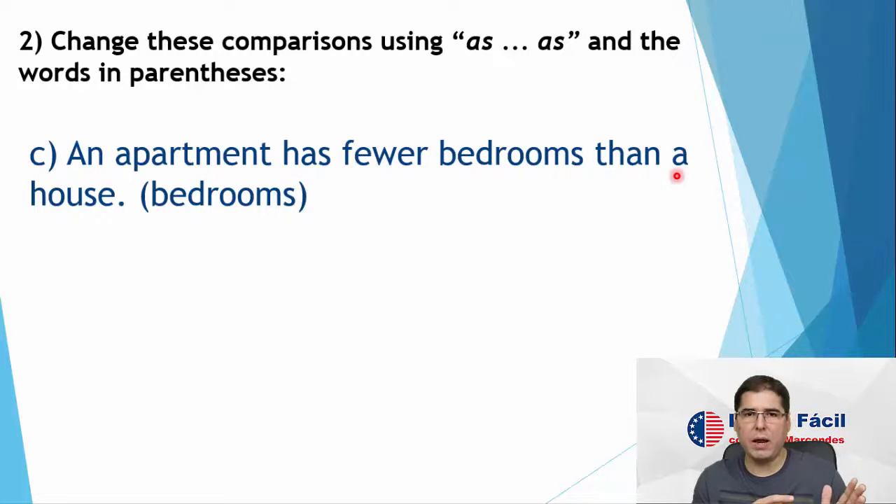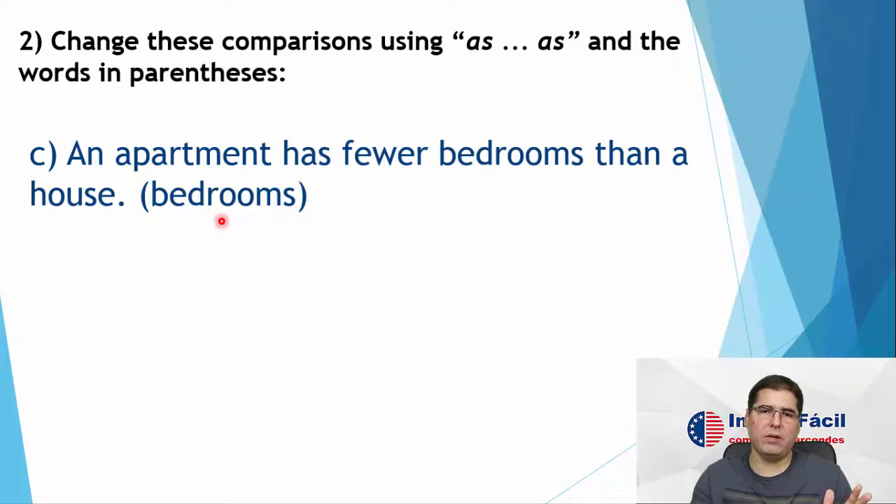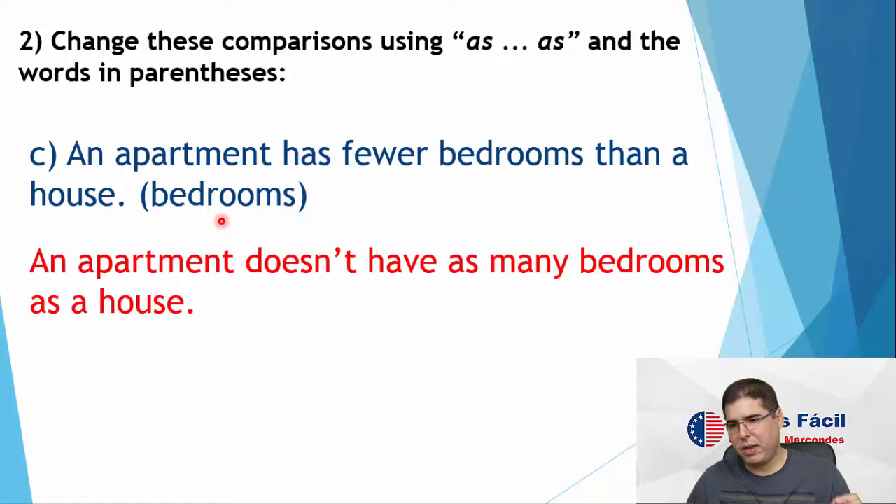Letter C: an apartment has fewer bedrooms than a house. Again, the comparison is not the same — the two things being compared are different. So, sentence in the negative. We are going to compare bedrooms. Bedrooms is a noun — is it countable or uncountable? It's countable. So I'm going to use 'as many bedrooms as'. An apartment doesn't have as many bedrooms as a house.